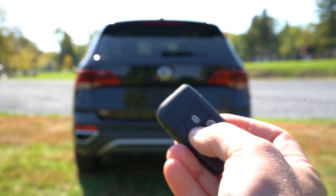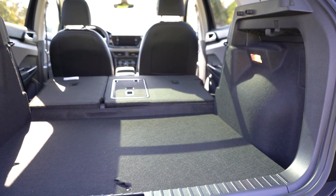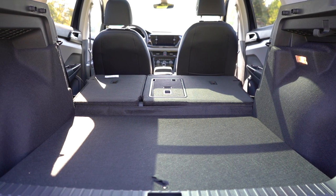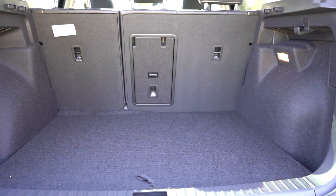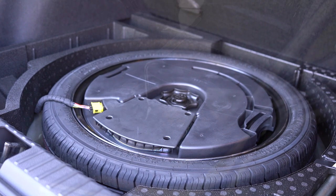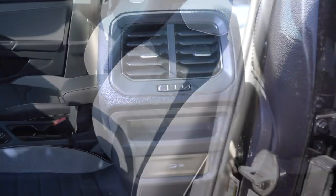The rear tailgate is manual for all trim levels. Once opened, cargo capacity is 28 cubic feet; fold down the 60/40 split rear seats and that jumps to 66 cubic feet — impressive for its class. There's cargo lighting, grocery bag hooks including a large hook on the passenger side, tie-down anchors, a 12-volt power outlet, and a spare tire under the cargo floor. Rear legroom comes in at 37.9 inches — plenty of space even for a six-footer. The rear also has a center armrest with cup holders, rear ventilation, and a rear charging port.